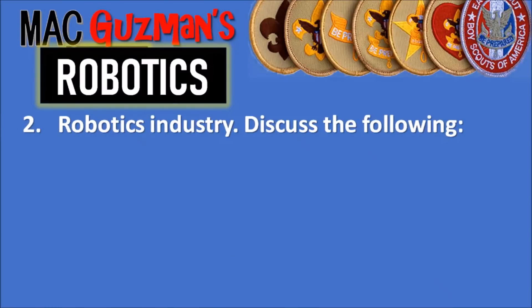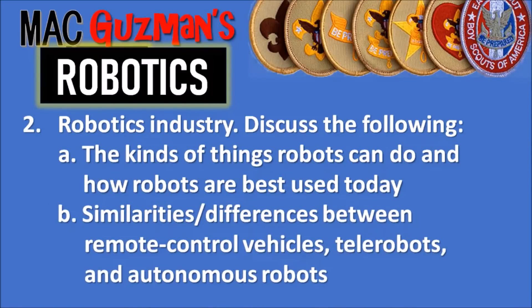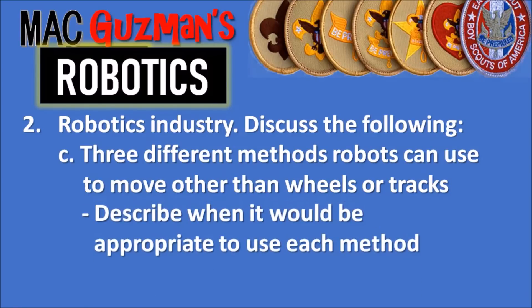Requirement two is about the robotics industry. Part A asks you to discuss the kinds of things robots can do and how robots are best used today. Part B says to discuss the similarities and differences between remote-controlled vehicles, telerobots, and autonomous robots. Part C says to identify three different methods that robots can use to move other than wheels or tracks, then describe when it would be appropriate to use each method.